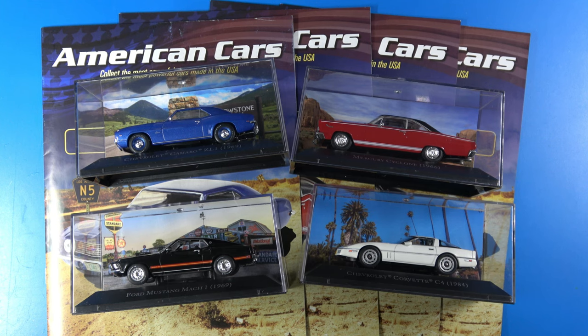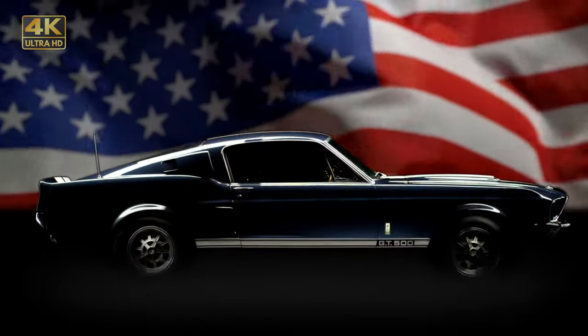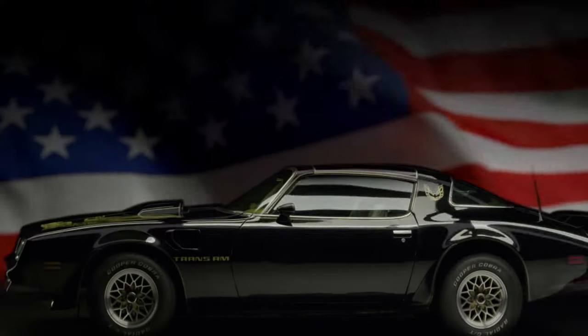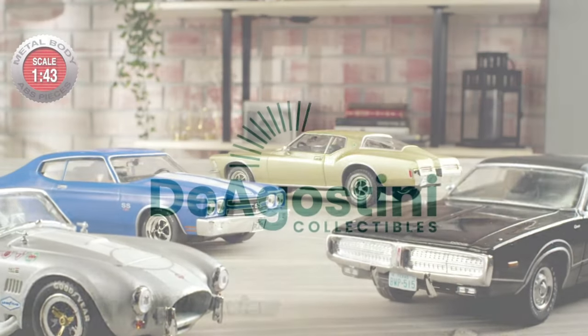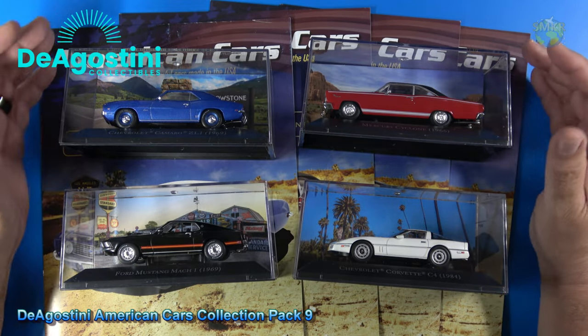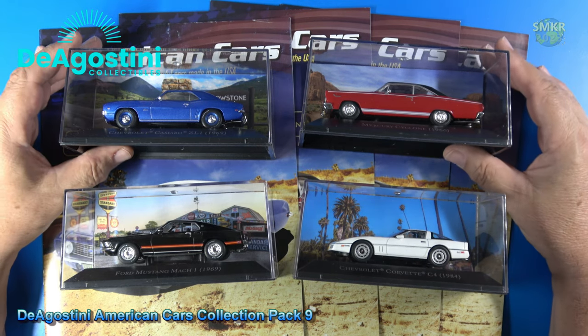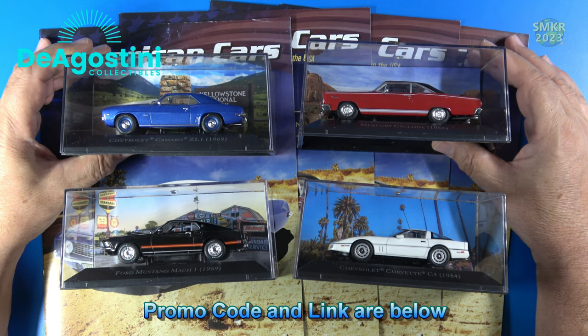Join me for Pack 9 of the American Cars collection from D'Agostini Collectibles. This is what I received with pack number 9, the 9th shipment of the D'Agostini Collectibles American Cars collection — cars number 31 through 34.